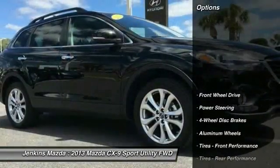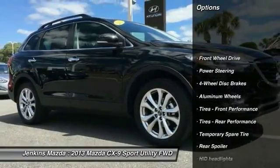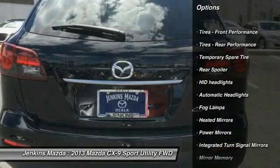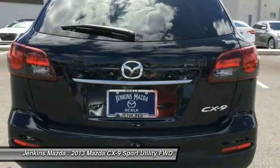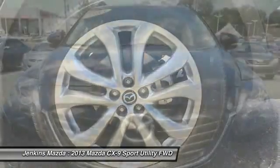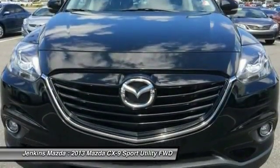Here are some of this vehicle's great options: steering wheel audio controls, traction control, stability control, keyless entry, backup camera, power lift gate, anti-lock braking system, power passenger seat, leather-wrapped steering wheel, and Bluetooth.